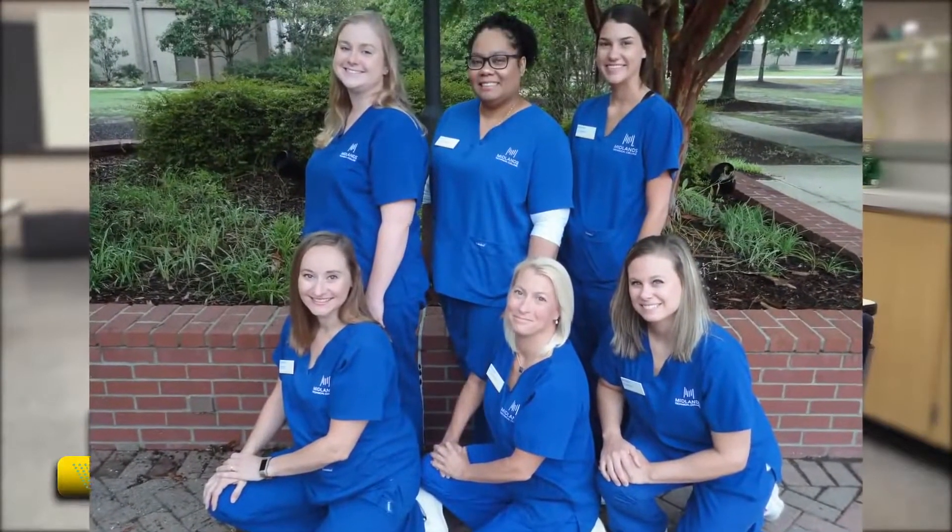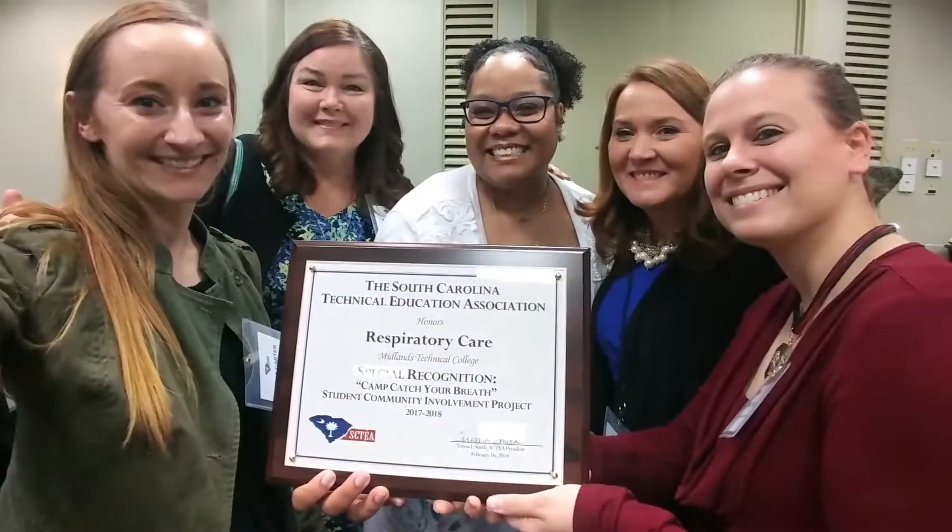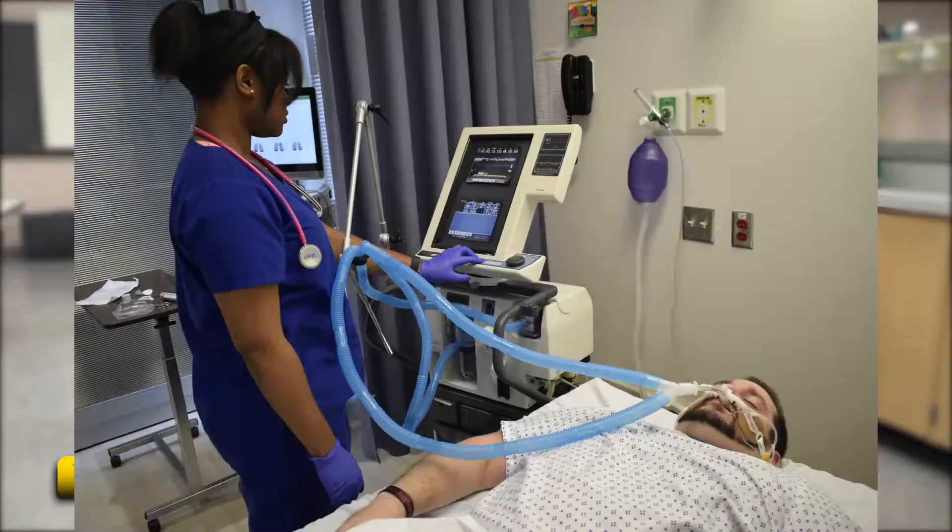My name is Tasha Carter. The reason I chose Midlands Tech Respiratory Program is because I saw that they had a hundred percent pass rate for all their graduates, and it is one that stuck out to me as something very rewarding and interesting. They've also had a hundred percent job placement for the past 10 years, which is really important to me. As a senior, I'll be graduating in a few months, and I'm looking forward to getting a job at a hospital, working three days a week, and spending the rest of the time with my family.